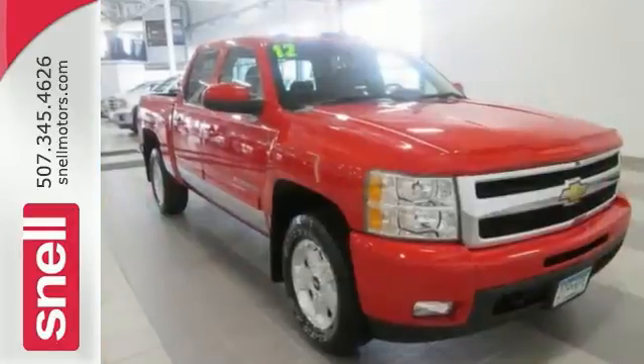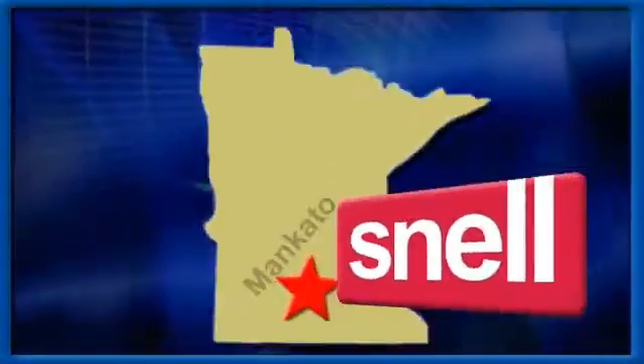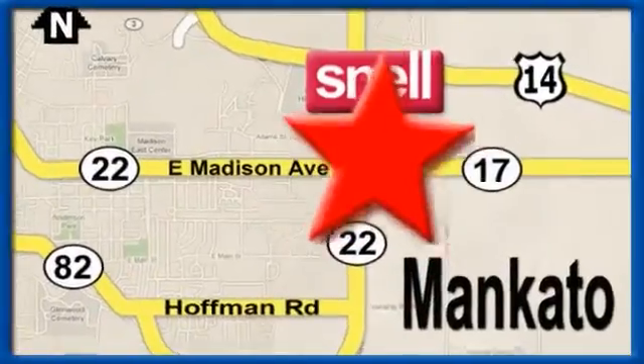Come on out and see it for yourself, and take it for a test drive today. Snell Motors, proudly serving the Mankato area since 1951. We're conveniently located on the corner of Highway 22 and Madison Avenue, just south of the River Hills Mall.